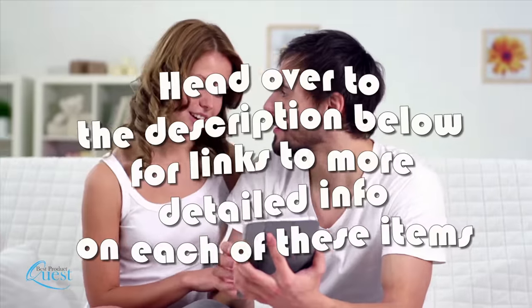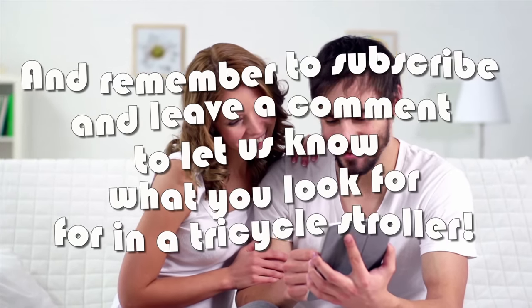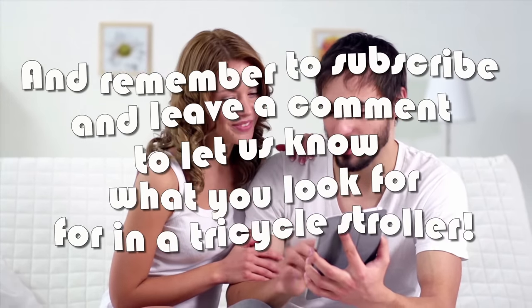If you're looking for the best tricycle stroller for your child, you can't go wrong with any of these superior options. Head over to the description below for links to more detailed info on each of these items, and remember to subscribe and leave a comment to let us know what you look for in a tricycle stroller.